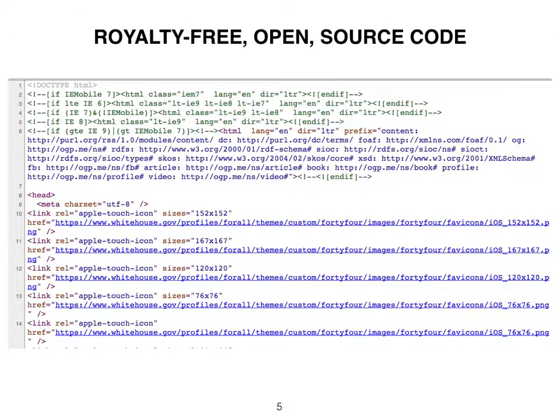All web pages are composed of royalty-free open semantic style and scripting codes, organized in three sections: protocol, head, and body.